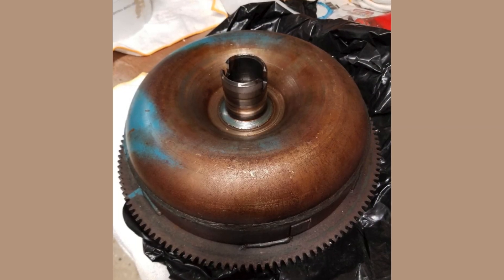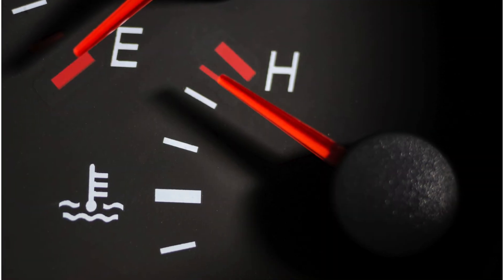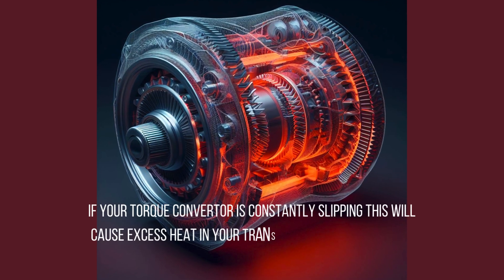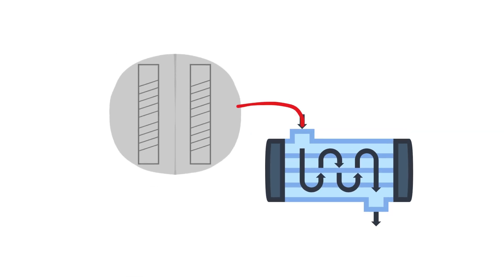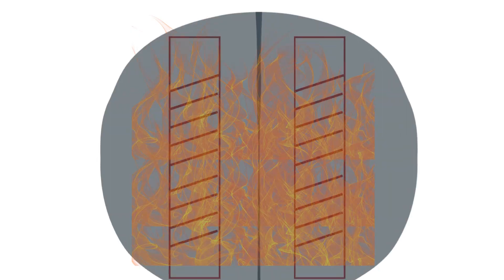Symptom 3: Transmission Overheating. Believe it or not, your torque converter plays a key role in cooling the transmission. So if you notice higher than normal operating temperatures or your gauge creeping up, restricted fluid flow inside a failing converter could be the culprit. Watch for overheating when stopped in traffic or idling. The converter circulates fluid to the transmission cooler, but worn blades and debris block this circulation, causing heat buildup.